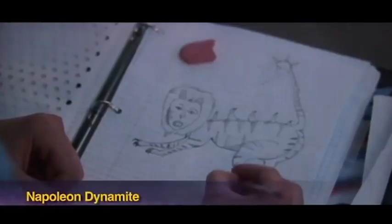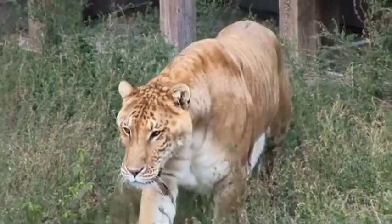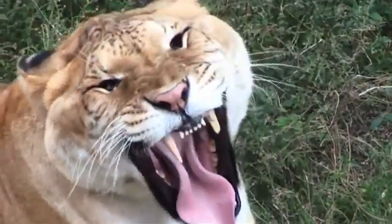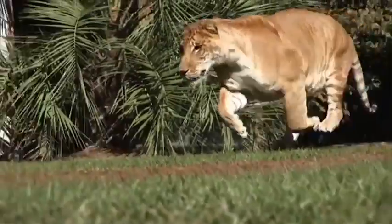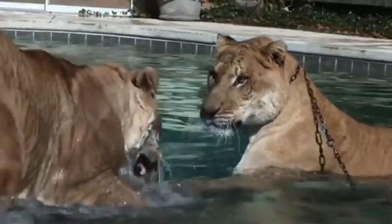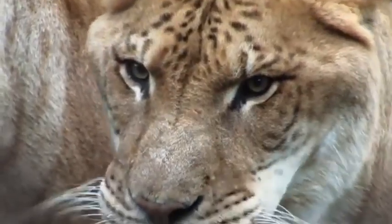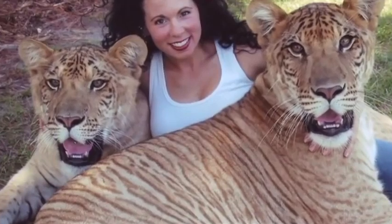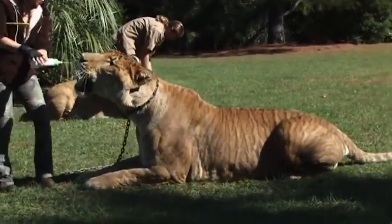Number 1: Liger. It turns out that Napoleon Dynamite's favorite animal is not a figment of his imagination — it's actually a crossbreed of a male lion and a female tiger. There are legends of ligers in the wild, but today they are bred in captivity because lions and tigers do not live in the same area. One notable thing about ligers is that they are huge. In fact, they are the biggest living felines in the world, growing larger than either parent species, which is rare in hybrids. Male ligers are 9.5 to 12 feet long and often weigh over 800 pounds. The largest liger in the world, Hercules, weighs 922 pounds.